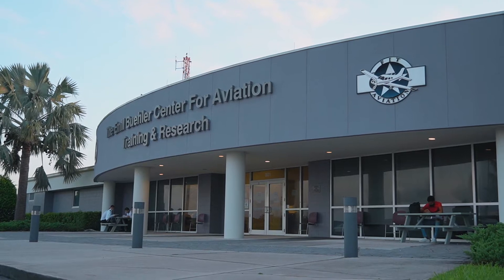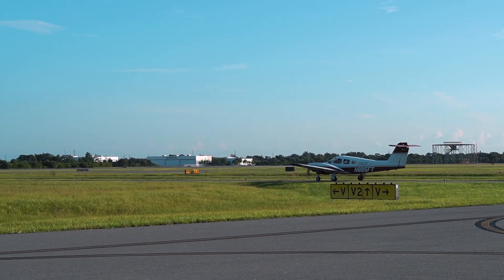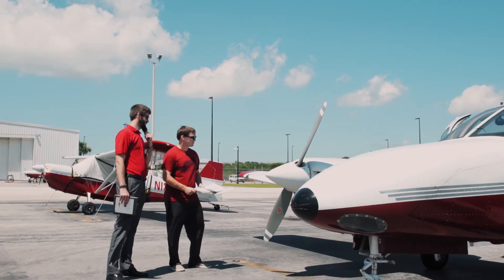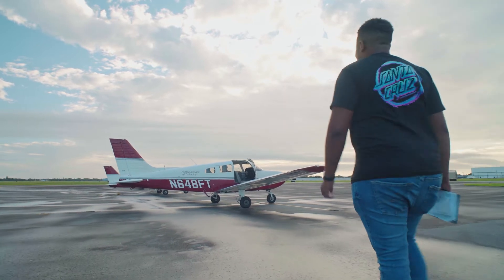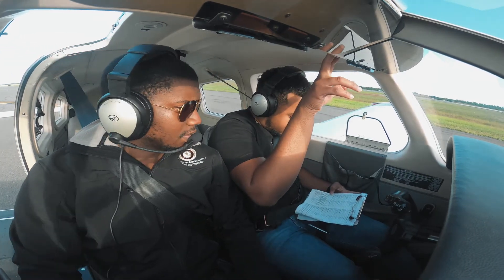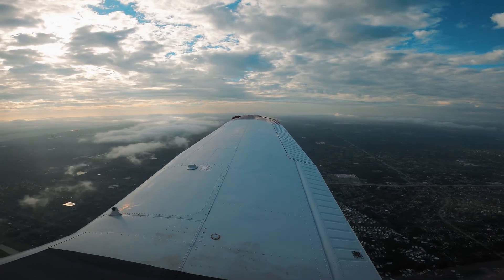Here we are at the Emil Buehler Center for Aviation Training and Research, which is located about 10 minutes away from the Florida Tech campus at Orlando-Melbourne International Airport. This facility is home to FIT Aviation, also known as Florida Tech's flight line. As a flight student, my day starts off with me waking up approximately an hour and a half before my flight and heading to the flight line. I then get checked in, and my instructor is usually coming out to get the lesson started. This is usually around 5:30 in the morning, so my take-offs are towards the coast into the sunrise — a breathtaking scene.